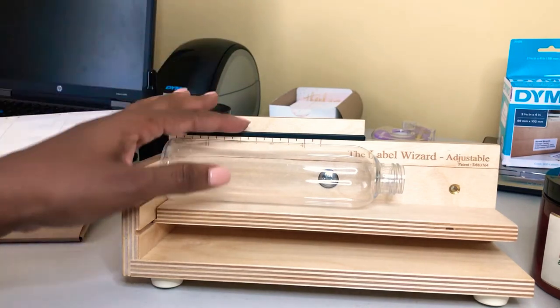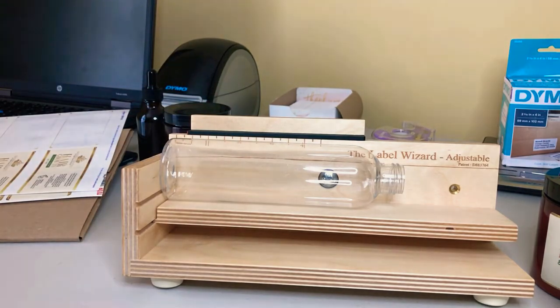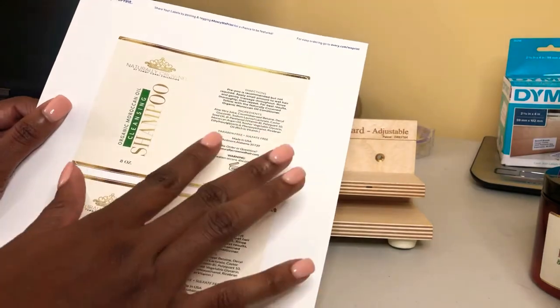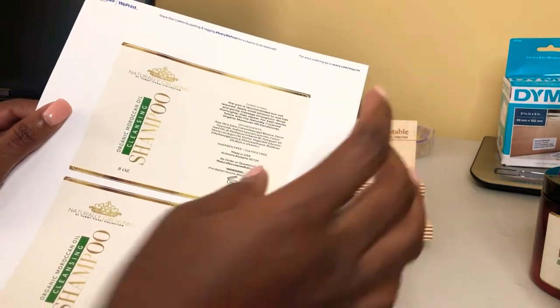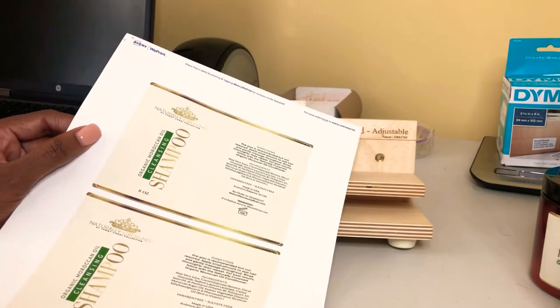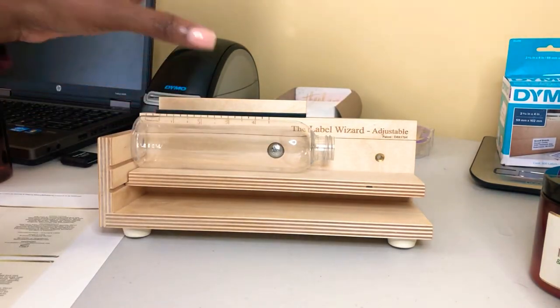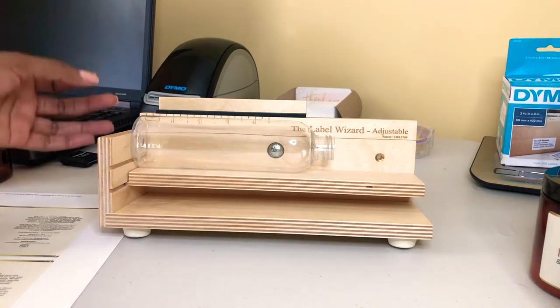I'm going to go ahead and demonstrate how I put a label on the shampoo bottles. My labels — I want to say these are eight by fives — they're a pretty large size. I did read the reviews on Amazon and there were several people that absolutely loved this particular device. It is not for speed.